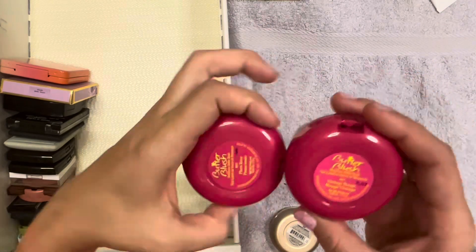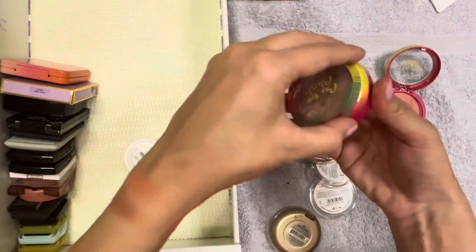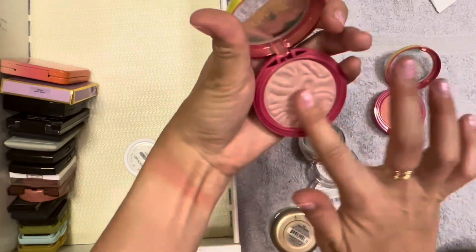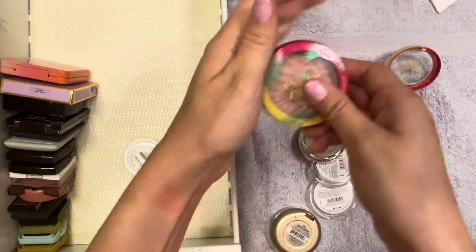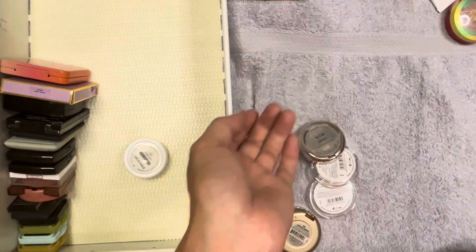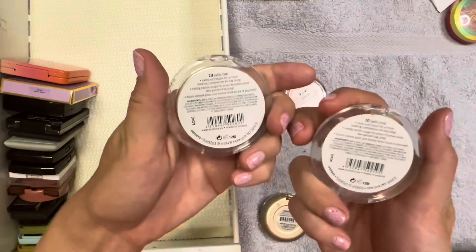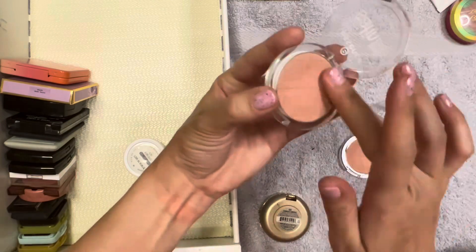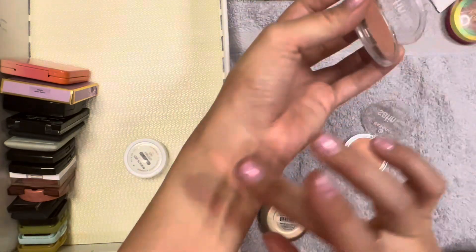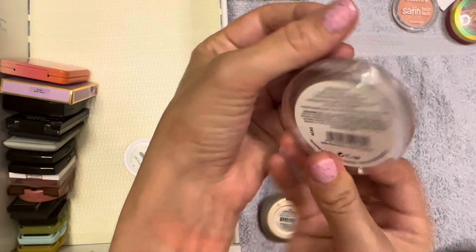Two Physician's Formula blushes: Vintage Rouge and Plum Rose. Plum Rose can go. Vintage Rouge is going in the maybes. Two Essence Satin Touch blushes: Satin Coral and Satin Love. Everyone talks about these but I just never really got on board with them. Satin Coral can go. Satin Love - I do like the bottom one - that can stay.